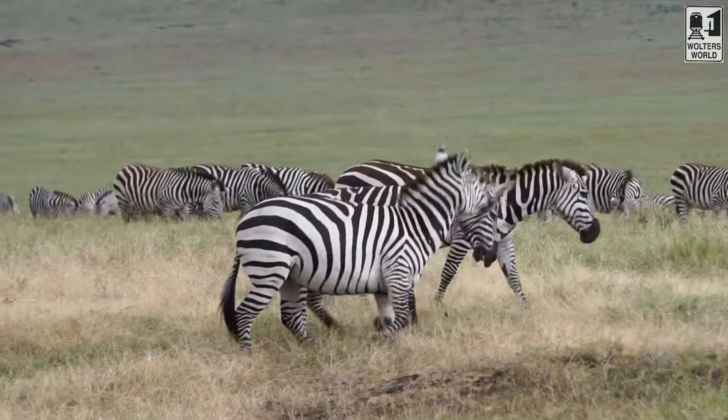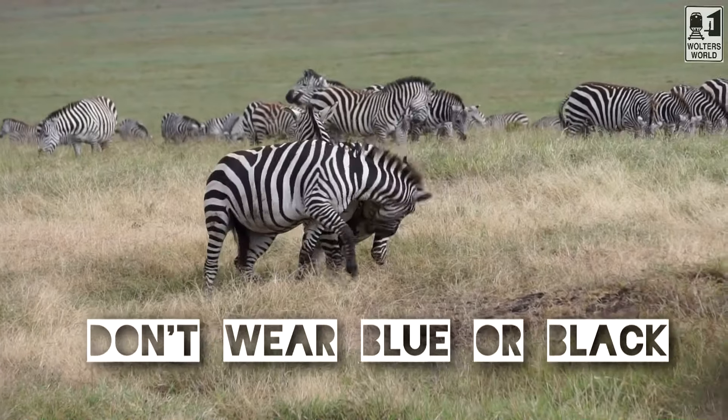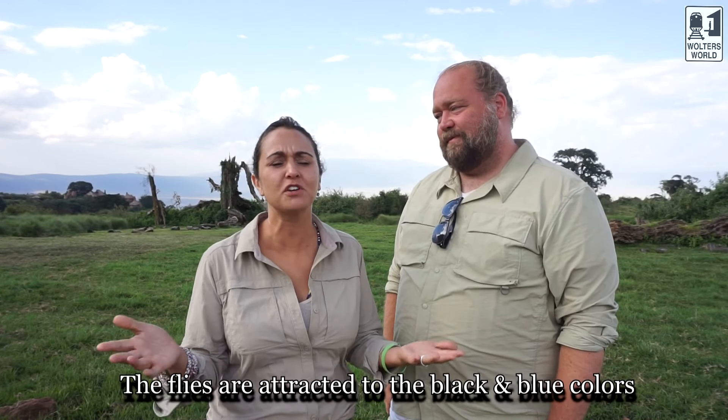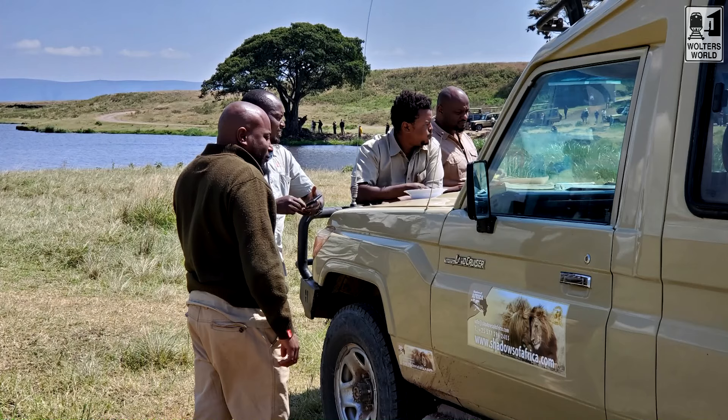So the first don't we have is: don't wear blue or black. Navy blue and black tend to attract the tsetse flies, and let me tell you I got bit by one today in all my khaki and it hurt. It was like a hot little pinchy thing for a couple of minutes, and you just don't want to attract any more of those than is absolutely necessary. So what you want to focus on is the khakis, greens, browns — the earth tones basically.